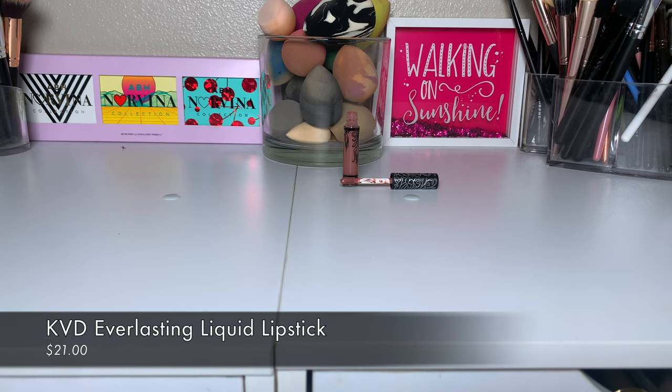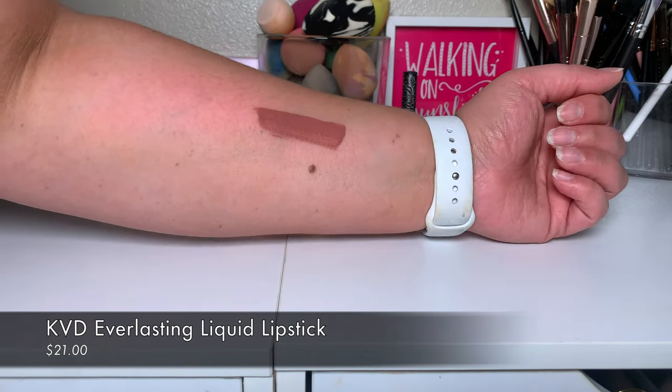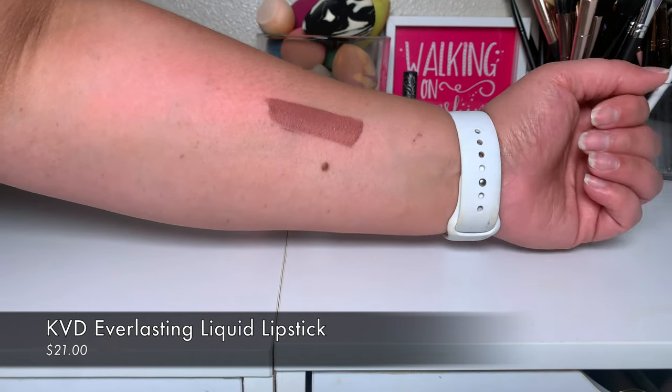I also picked up the KVD Everlasting Liquid Lipstick — it still says Kat Von D on the packaging. I got the shade Bow and Arrow. Since I got into makeup back in 2016, I have wanted this lipstick shade, and your girl finally got it. When it comes to high-end makeup, I'm always satisfying a want that I've had for a long time — I'll buy what's new at the drugstore, but high end is always something I've wanted forever.